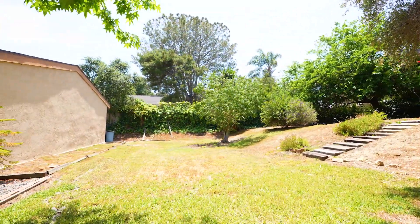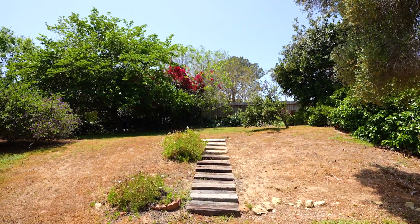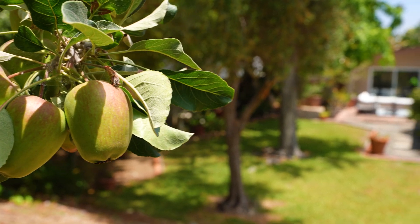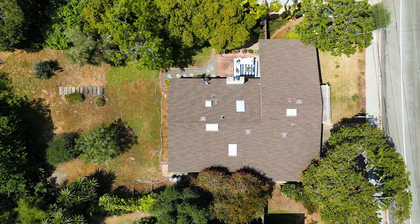This property has such a unique backyard setting and you really truly feel like you're in your own park paradise. You have a magnolia tree in the front yard and then an apple and macadamia nut tree in the backyard. And again, it is so rare to find a quarter acre lot in Encinitas.